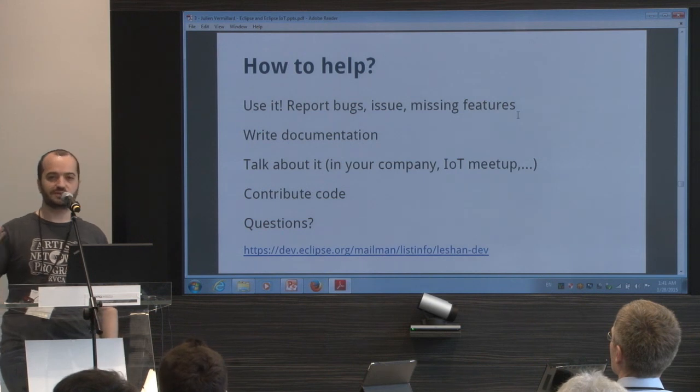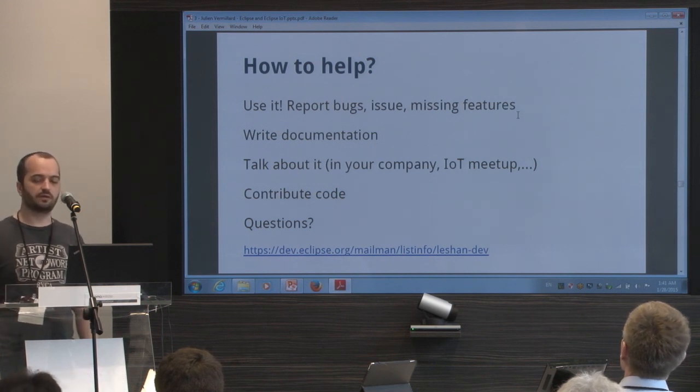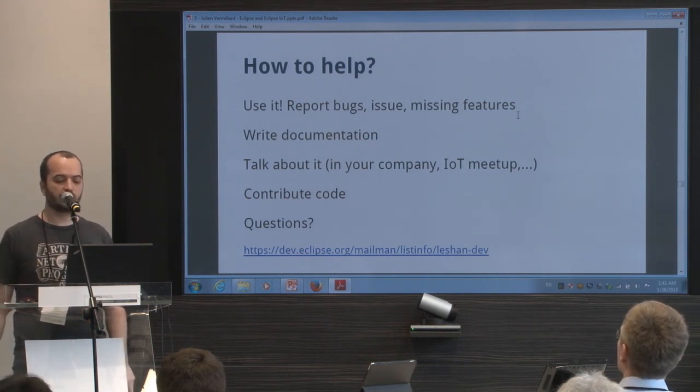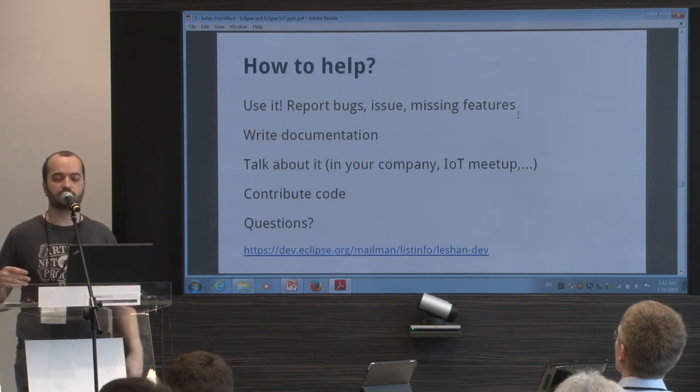If you want to help: first, use it and report bugs, issues, and missing features. You can also help us with documentation. You can talk about it in your company — if your company is interested in Lightweight M2M, say there's an open source implementation. You can also contribute code. And if you have any questions, you can reach the mailing list — that's the main way to contact people involved in the project.